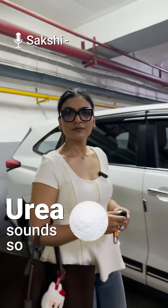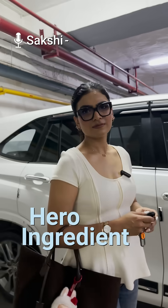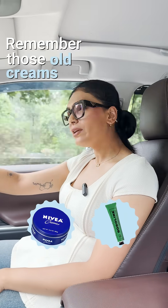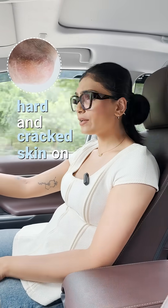Malvika, Urea sounds so unsexy. How can you make it a hero ingredient in your new launch? Come sit. Remember those old creams your mom used for hard and cracked skin on her feet? That underrated ingredient is called Urea.